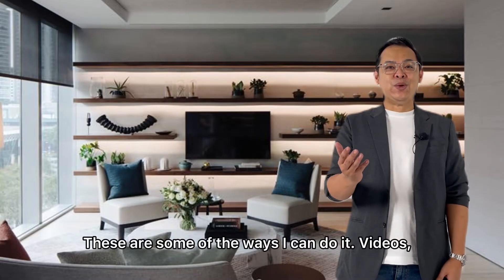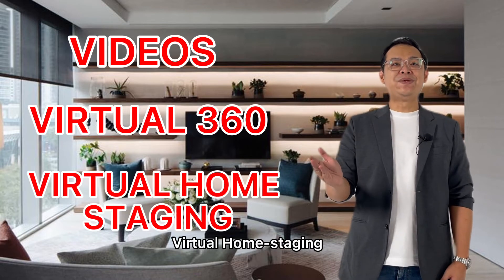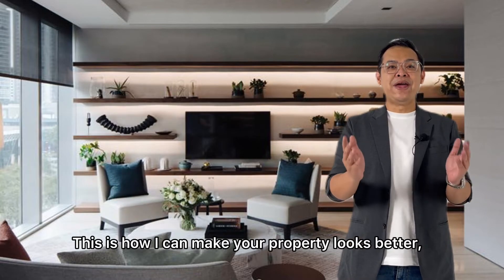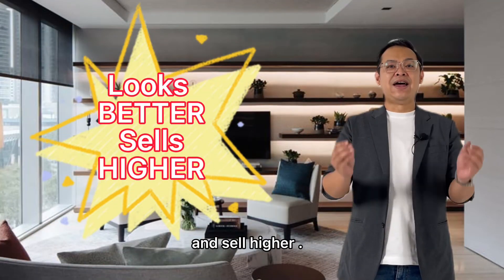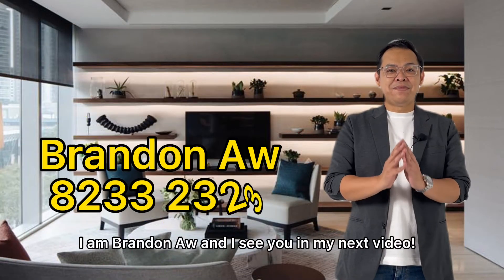These are some of the ways I can do it: videos, virtual 360 tours, virtual home staging. This is how I can make your property look better and sell higher. I am Brendan Au, and I'll see you in my next video.